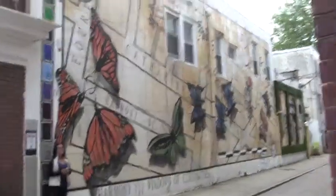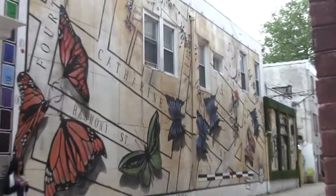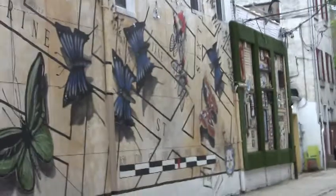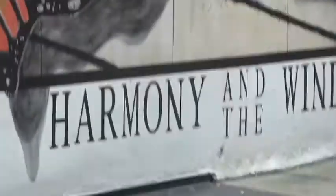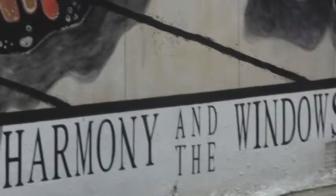Not only are murals covered in positive and informational messages meant for the public to understand, murals are meant to be seen and enjoyed. Murals can make a boring area interesting and bright. These murals are meant to make our city beautiful without taking up space or costing lots of money.